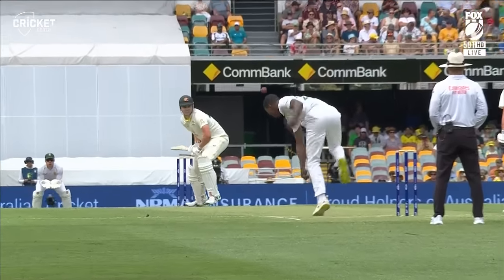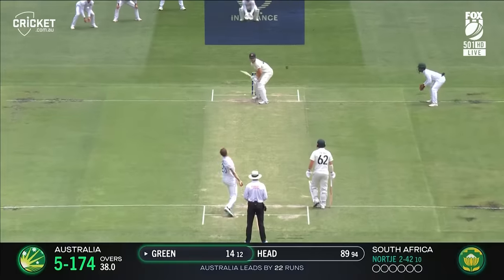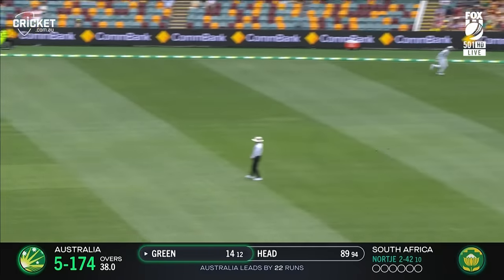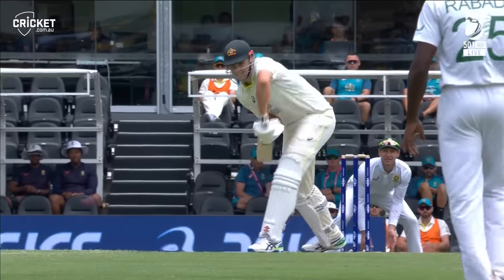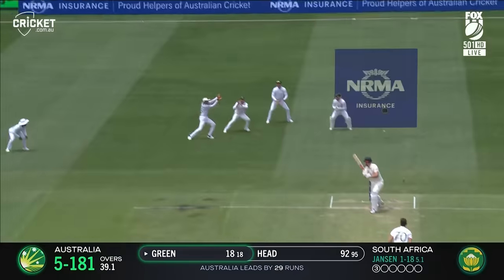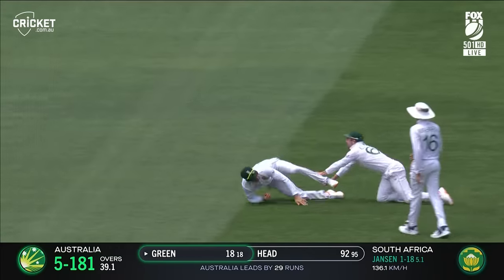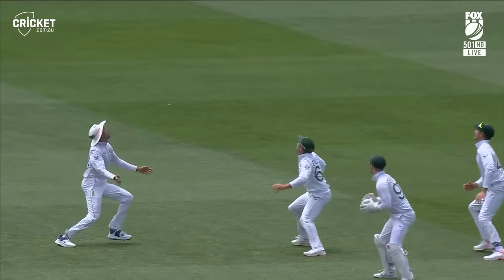I think he can play that shot — I think he can. This is just absolutely wonderful from Australia. He's done it again, he's done it again.